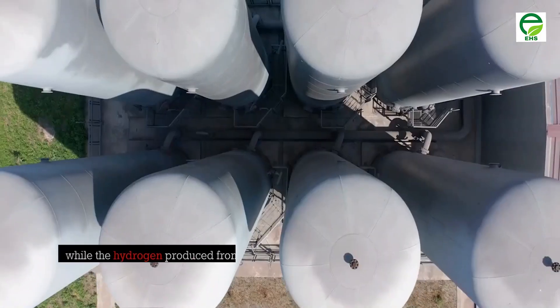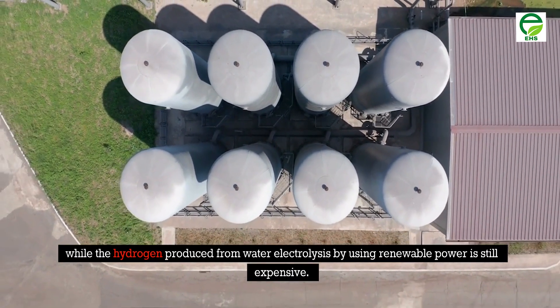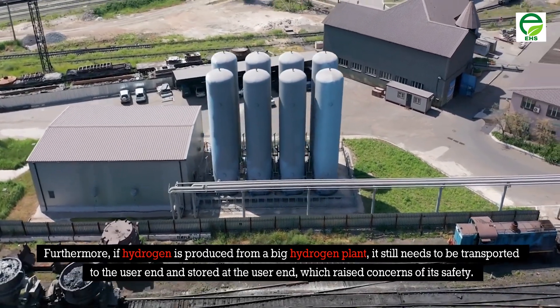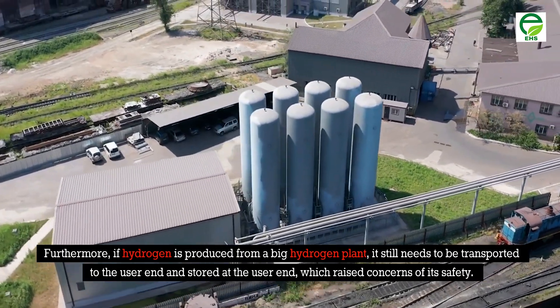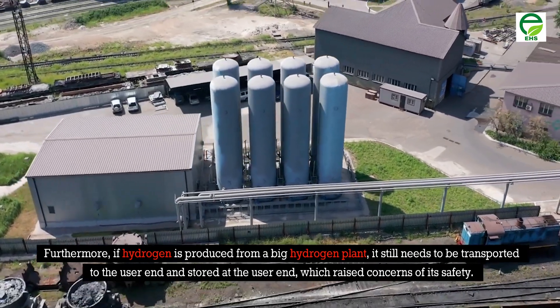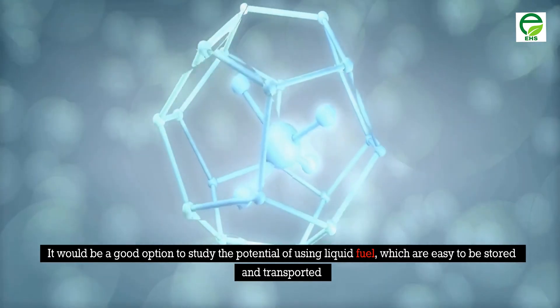These fossil fuel sources are not renewable, while hydrogen produced from water electrolysis using renewable power is still expensive. Furthermore, if hydrogen is produced from a large hydrogen plant, it still needs to be transported and stored at the user end, which raises concerns about safety.